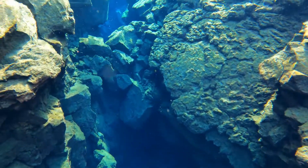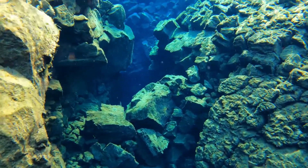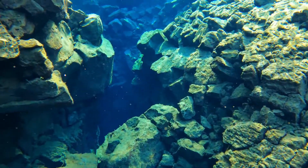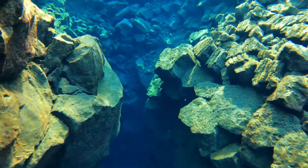This fissure is fed by melting glaciers and leads out to the largest glacier-fed lake in Iceland, Þingvallavatn. I recommend snorkeling this fissure instead of diving. As you can see, the water is crystal clear, and the only things to see are rocks. Our guide said occasionally they get fish that swim into the fissure, but not very often.